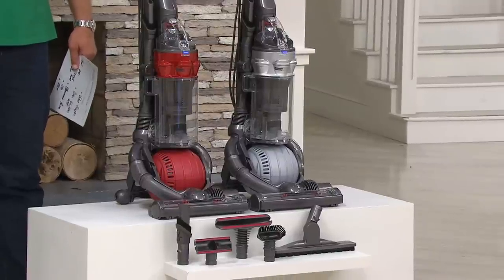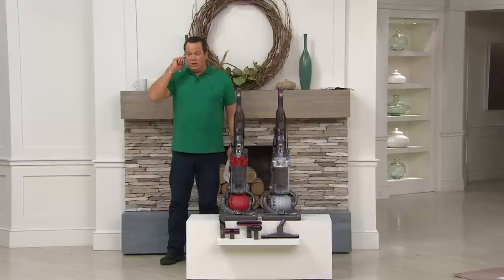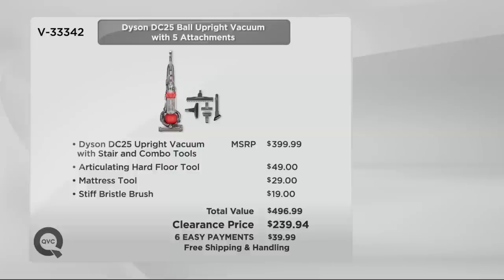Time is not on your side because if any of these sell out, they're not coming back — you want to grab this while you can. The value here is extraordinary. It's also on easy pay, and we've got free shipping and handling.